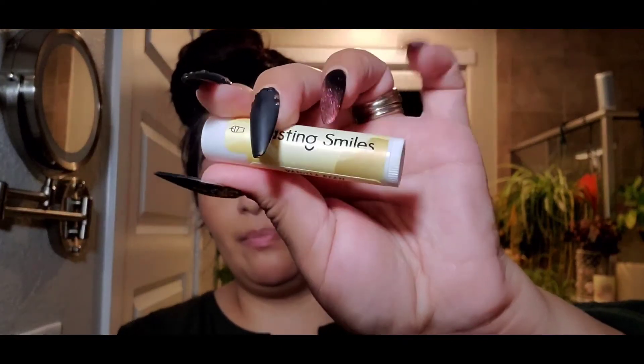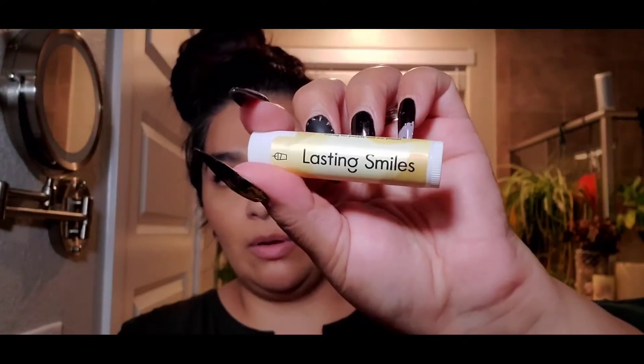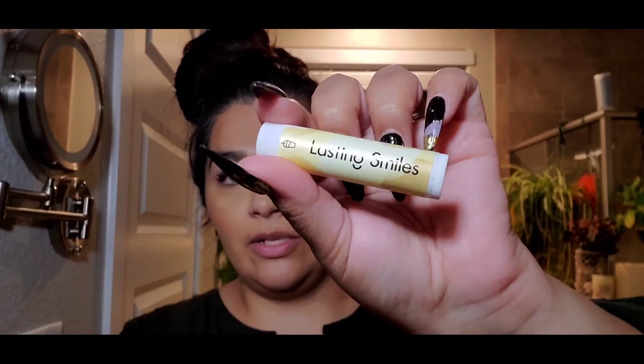The next thing is by Lasting Smiles — this is their Vanilla Bean Organic Lip Balm. Just a regular old plain lip balm. I'm not going to open it because this is a great stocking stuffer. Love that.